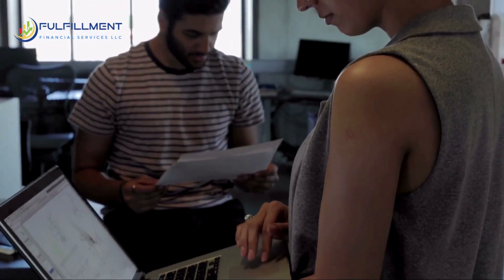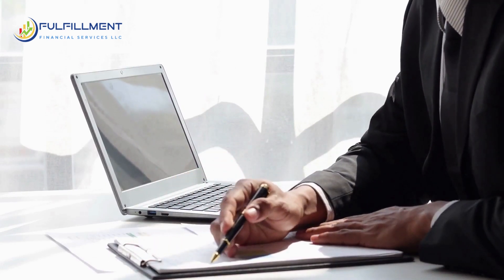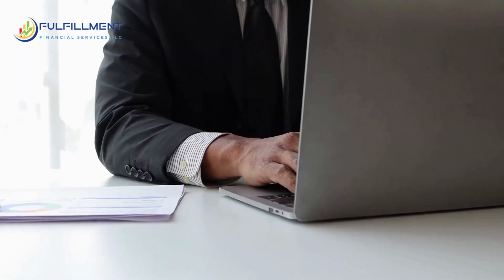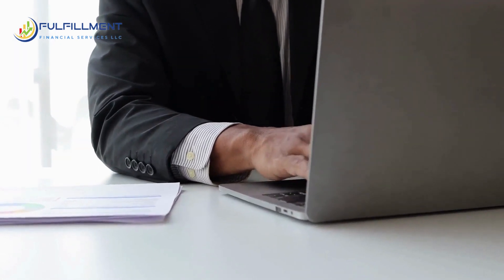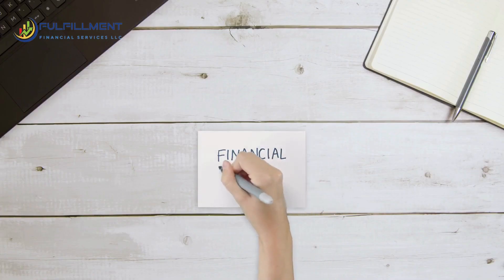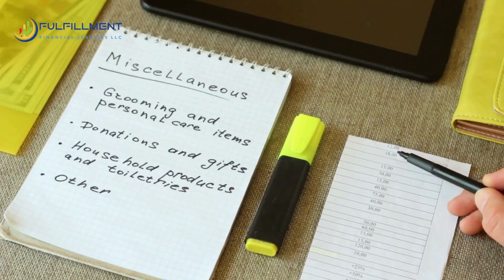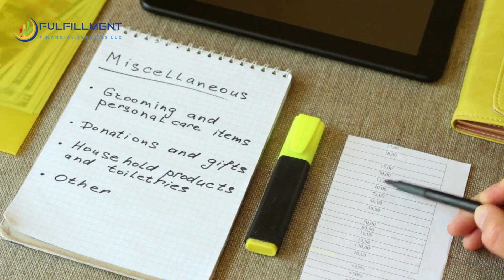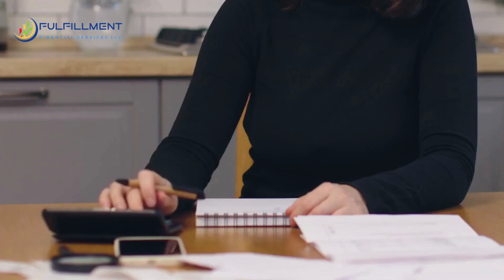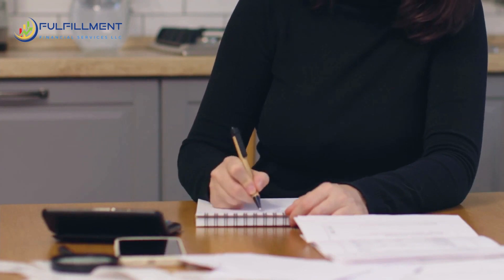Contingency planning isn't just about managing unexpected expenses — it's also about seizing unexpected opportunities. Maybe a great investment opportunity comes knocking, or perhaps there's a chance to upgrade your property. With a contingency plan, you can grab these opportunities without straining your finances. Remember, a well-crafted contingency plan is your best defense against unexpected property expenses. It's your financial armor, shielding you from the shocks and equipping you to seize the opportunities. So go ahead, craft that contingency plan and take control of your financial journey.